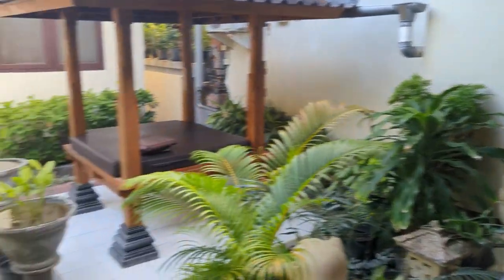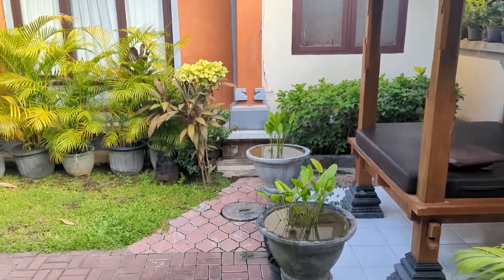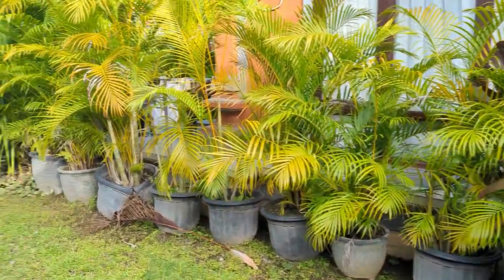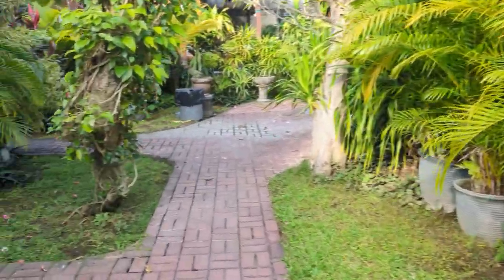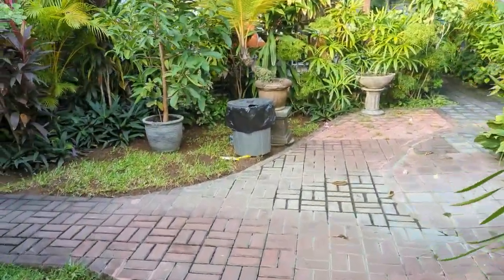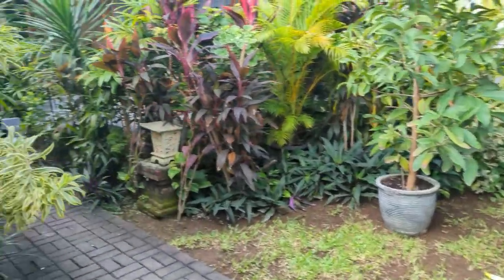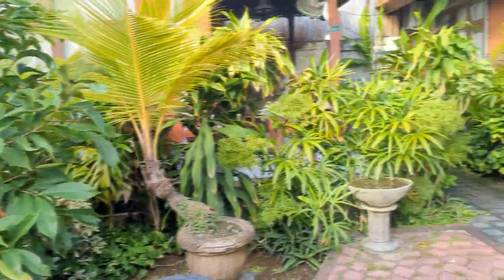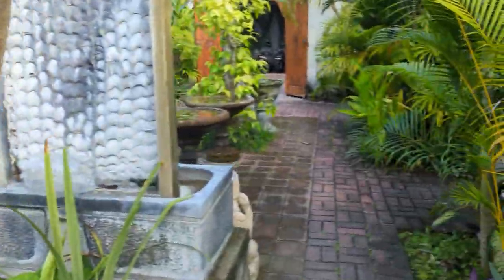You have your own little table and chairs out here, and there's even a powerpoint for those who have a computer and want to work. It's a nice little courtyard with plenty of trees.